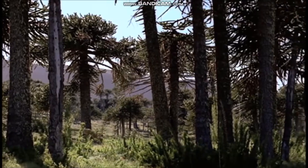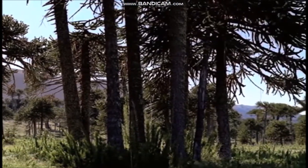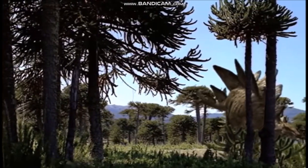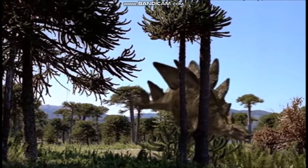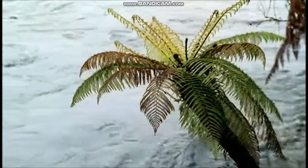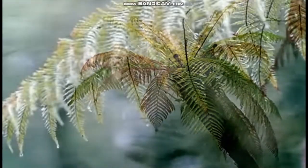Following the Triassic period, the Jurassic period began 213 million years ago and continued until the beginning of the Cretaceous period 144 million years ago. During this time, the world's weather became wetter, though it still remained warmer than today. The extra moisture helped plants to colonize the deserts and turn them into forests of huge trees and prairies of ferns and other low-growing plants.